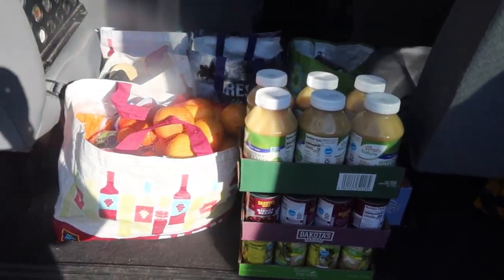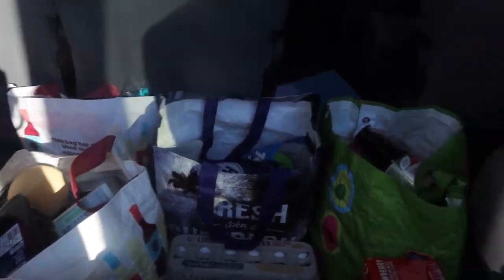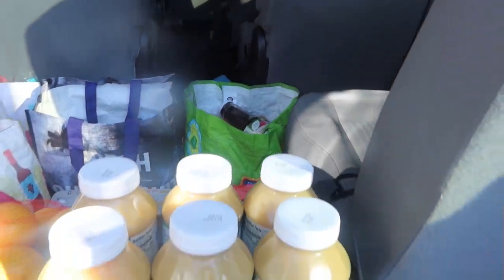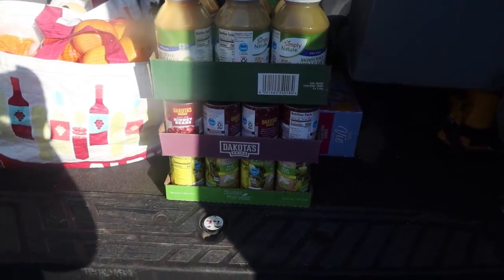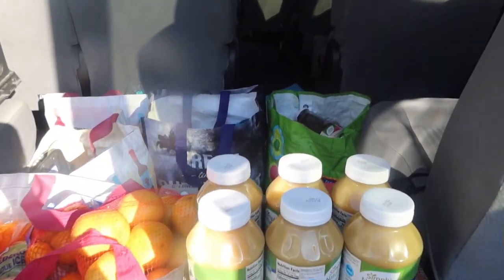Here is everything loaded neatly into the van, and the van is looking extra nice today because Louie was kind enough to vacuum it out yesterday - that's one of his Saturday jobs. Yay to Louie for such a clean van!